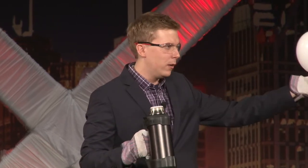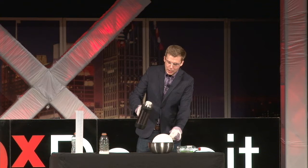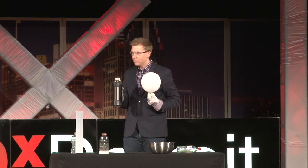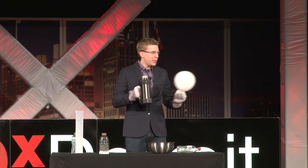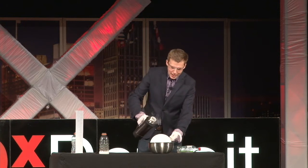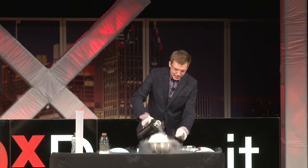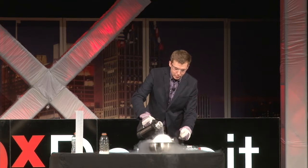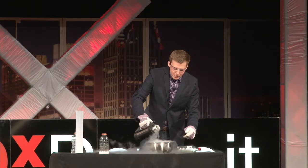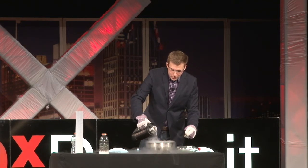It goes without saying that you probably should not try this at home. I have a balloon here that I just filled up backstage — there's air inside, or my breath, maybe a little more carbon dioxide. When I pour the liquid nitrogen on top of this, what's your prediction? The prediction of all the kids is it's going to explode. But in fact the exact opposite happens.